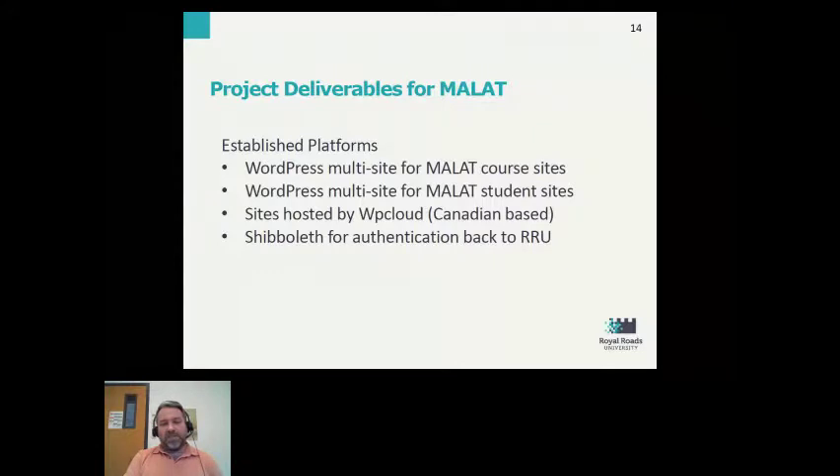We had separate WordPress installations developed — one for the course sites and another to host all of the student blog sites. The sites were hosted with a company called WP Cloud, a Canadian-based web services company, served from servers within Canada, which helped with the FOIPPA requirements. Using Shibboleth, we were able to have the WordPress sites authenticate using our system back at Royal Roads University.